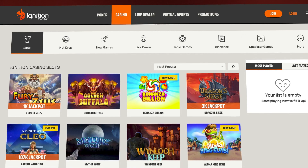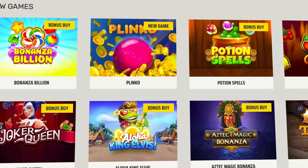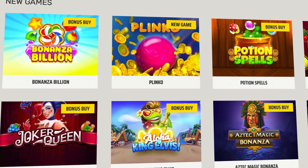Head over to the slots page and use the dropdown to pick exciting Bonus Buy games. You can also hit the New Games section and look for games tagged with Bonus Buy.